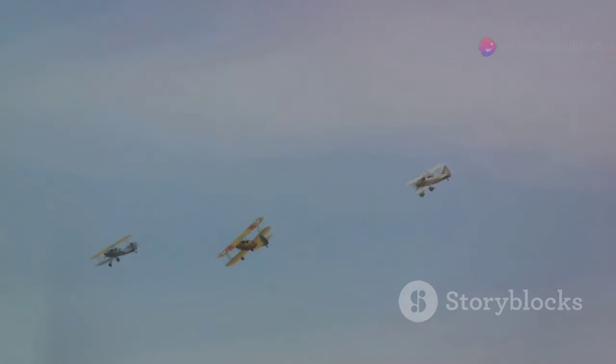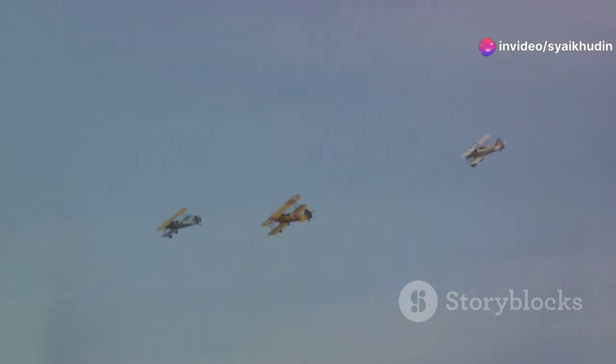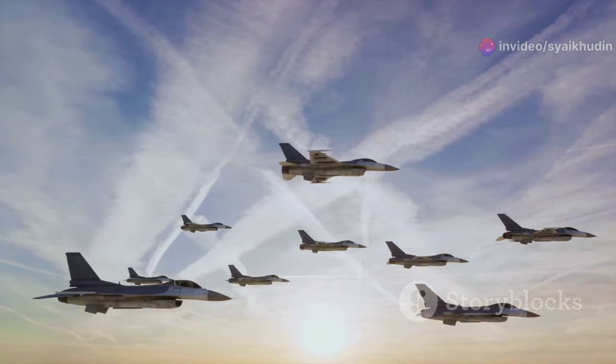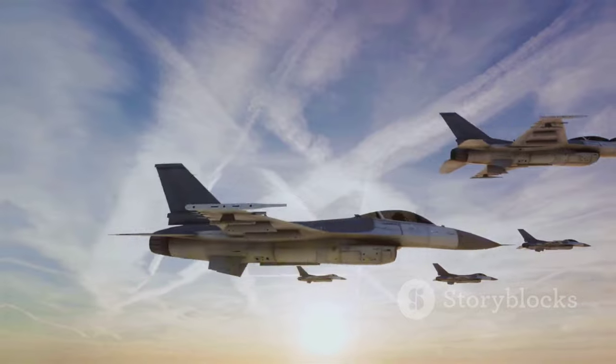This principle has been applied to the aviation world as well. Military aircraft often fly in formation for mutual protection and increased effectiveness in combat.